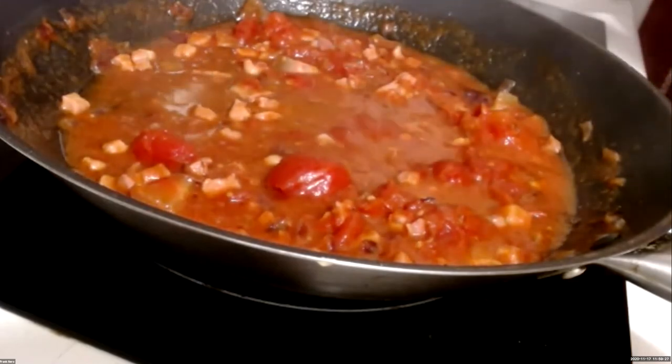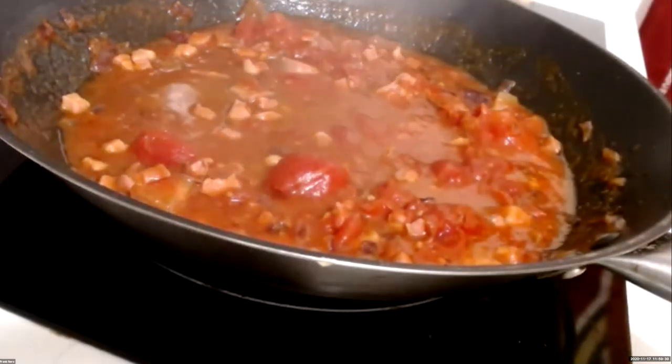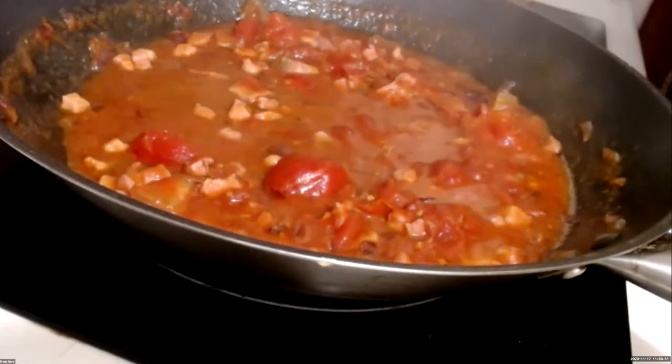Perfect — it's al dente. If you test a strand every 30 seconds, there's no way you can mess up the cooking. It's nice and firm to the tooth. Now it's time to take the pasta off — turn everything off so nothing burns. Grab your pot holders and drain the pasta water into the colander in the sink. Watch out for the steam.